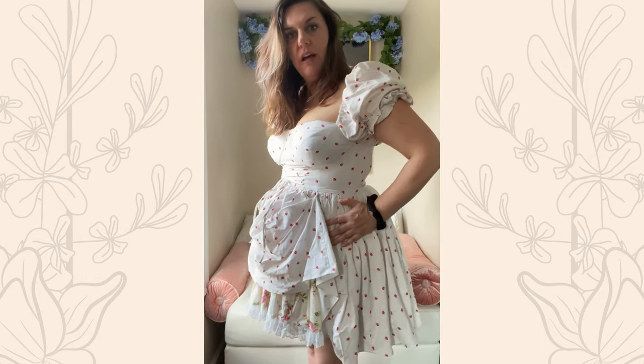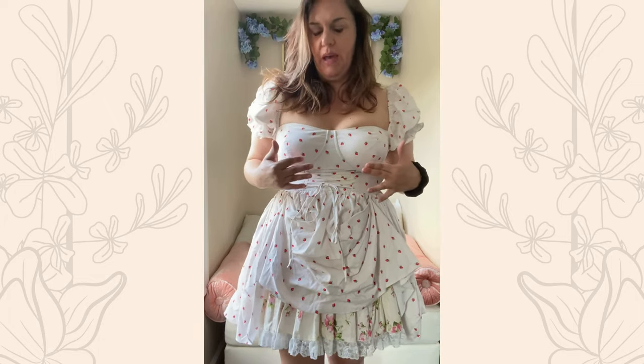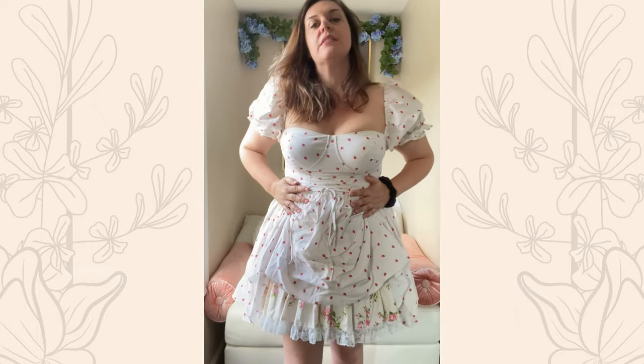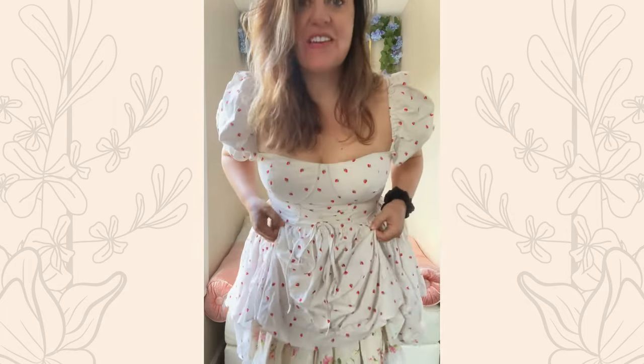I am wearing a long line bra with it right now because I think it makes the dress look a little more flattering, but I've worn it before with nothing underneath and it was totally fine — it's not see-through, it's totally opaque. It has the nice puff sleeves. It's 100% cotton, which is one of the reasons it is my favorite dress to wear during the day in the summertime, because it's short and breathable.